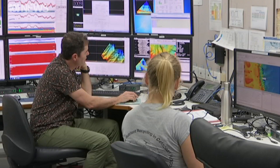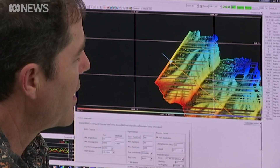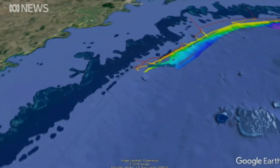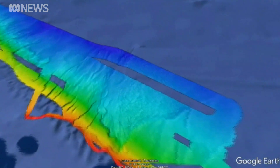Understanding these canyons helps reef management because experts can accurately predict how deep ocean water is directed over the reef. We can actually use that oceanographic modelling to understand which coral reefs are more likely to fare better in future bleaching events.